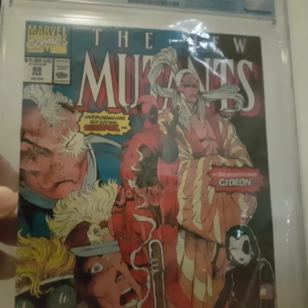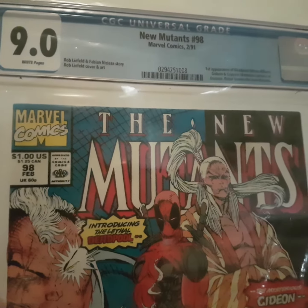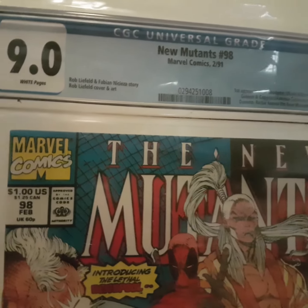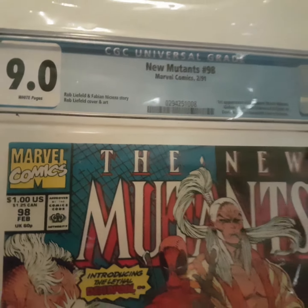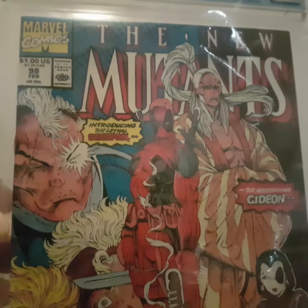New Mutants 98, first appearance of Deadpool. Nothing to write home about, it's 9.0. White pages. It's a nice clean cover.